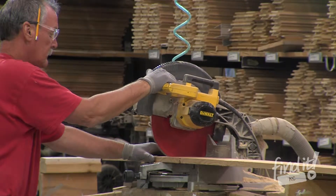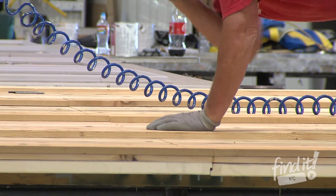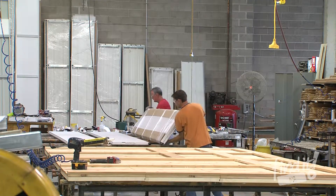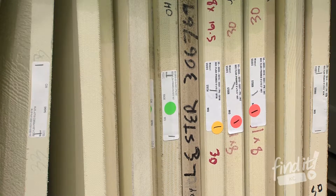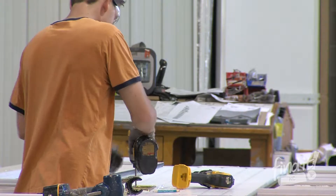DH Pace can create your custom wood door 100% from scratch, either using one of our 20 different designs or using designs from your architect or imagination. You even get to pick the type of wood you want your door made out of, whether you want cedar or mahogany.